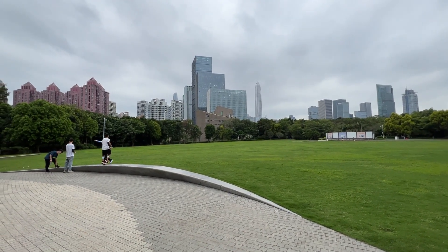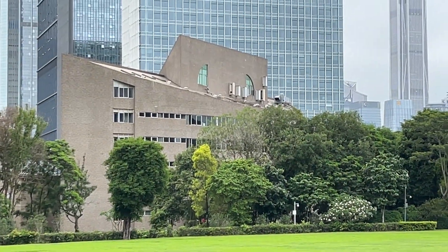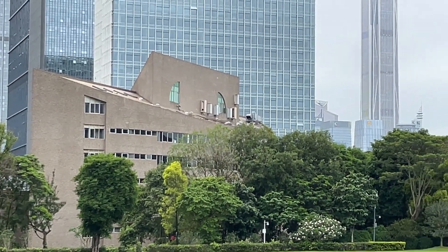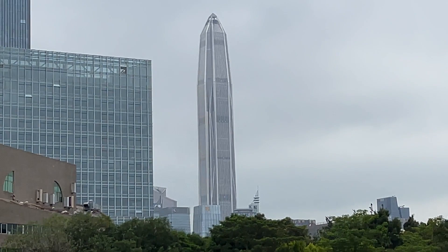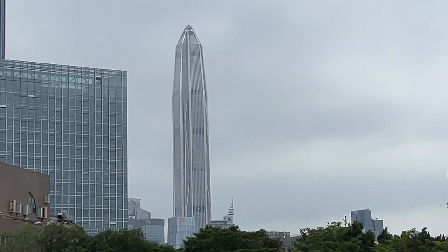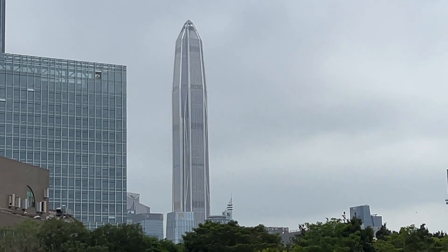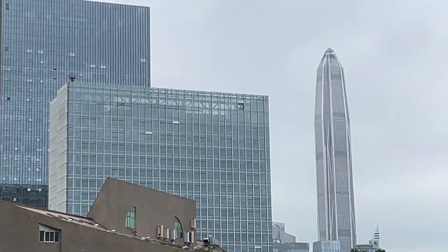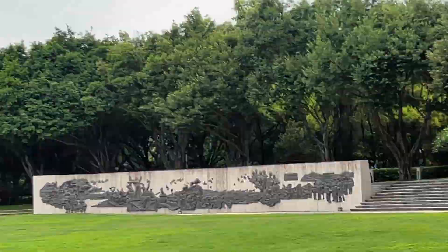The building directly ahead is a Shenzhen art gallery — it's a nice art gallery, I've been in there before. And that pointy building over there is over a hundred stories tall. They just finished building it when I left China, and I can see the tips of other big ones over there as well. Let's keep going.